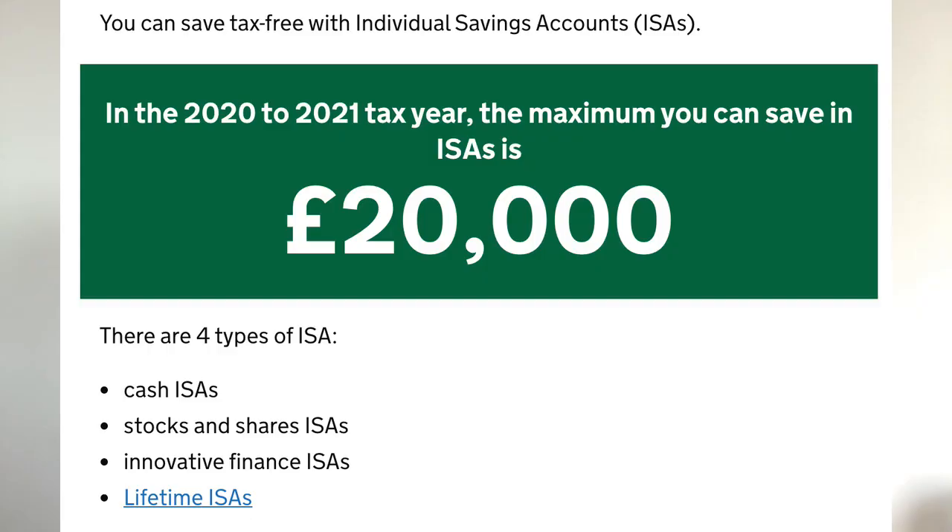Trading 212 is ahead of its peers largely because it offers the CFD option as well as the Invest and ISA options. Choosing between the Trading 212 Invest account and the ISA account is actually quite difficult because on the outside they're largely the same. The only real differences are the way you will be taxed on one or the other, and the ISA has a £20,000 annual allowance — if you go over that you'll automatically have to use the Trading 212 Invest account.